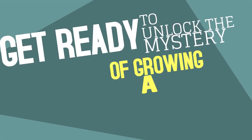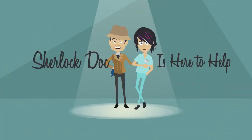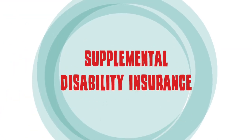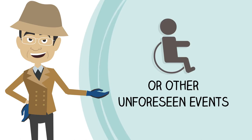Get ready to unlock the mystery of growing a thriving medical practice. Sherlock Doc is here to help! Business overhead expense insurance is a type of supplemental disability insurance that protects your practice in the case of disability or other unforeseen events.